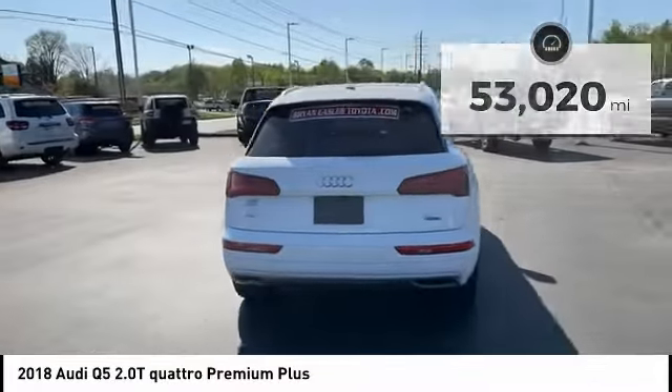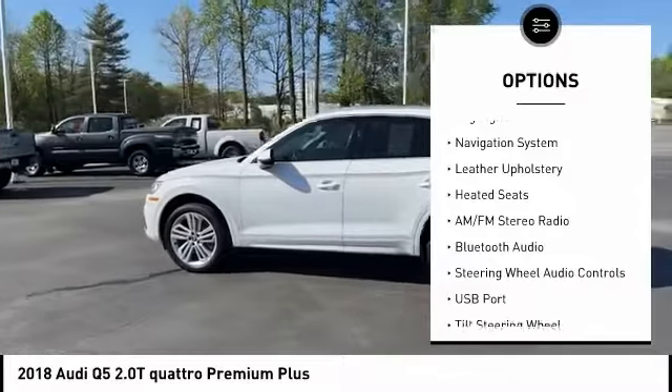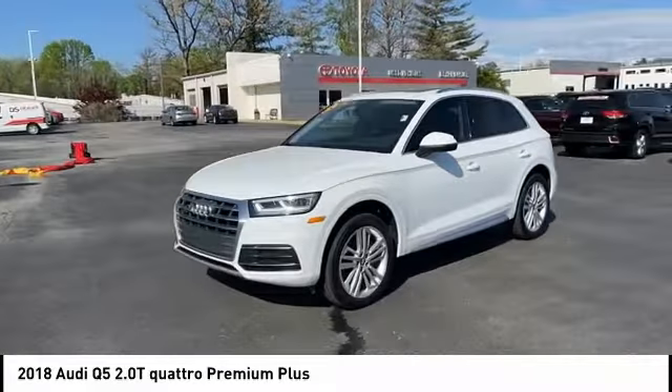Here are some of this vehicle's great options: panoramic moonroof, alloy wheels, power liftgate, power mirrors, traction control system, daytime running lights, fog lights, navigation system, leather upholstery, and heated seats.